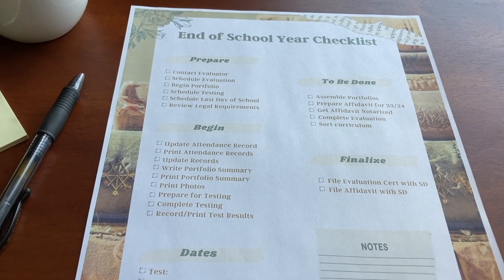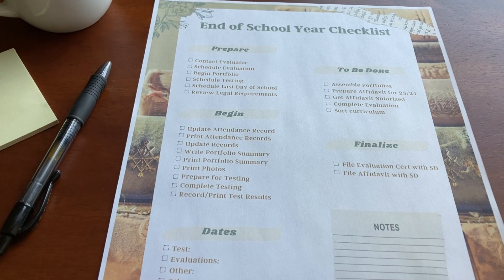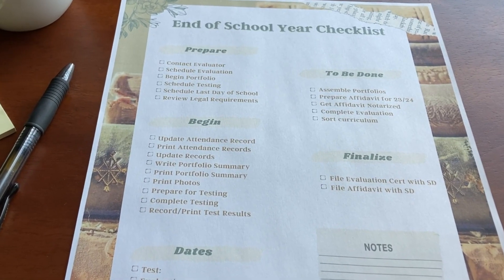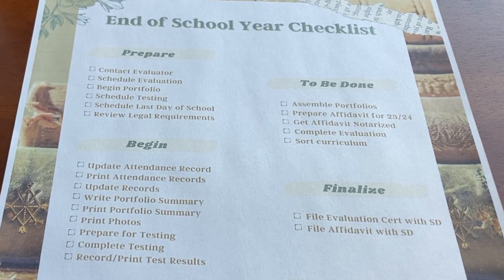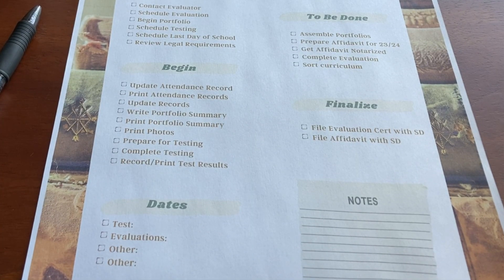The 'To Be Done' section covers things I know need to happen. Our school year legally ends on June 30th, so my deadline for the legal side of things is June 30th. I also have a 'SWIRT curriculum' section on here, which absolutely does not have to happen by June 30th. And then I have a 'Finalized' section for the legal filings that need to happen with our school district by June 30th, so I want to make sure everything is planned and ready to go.